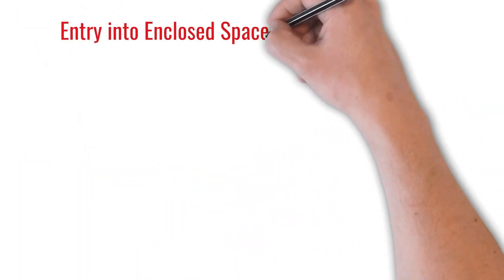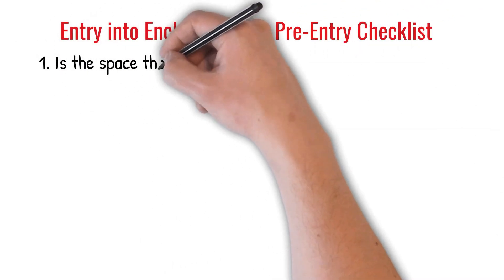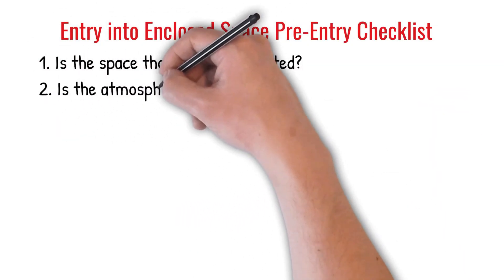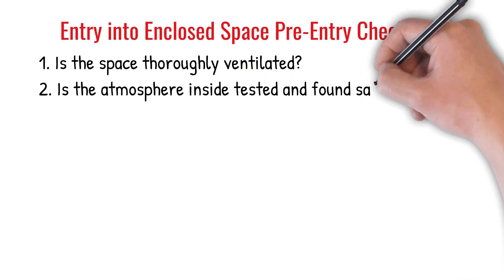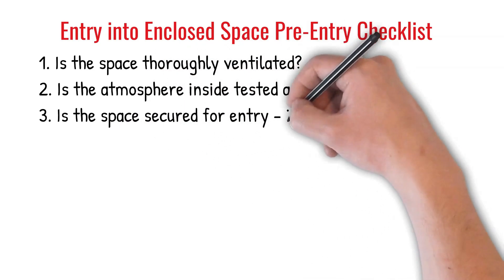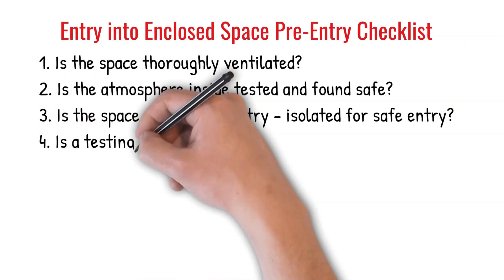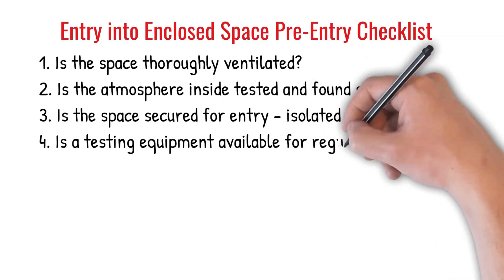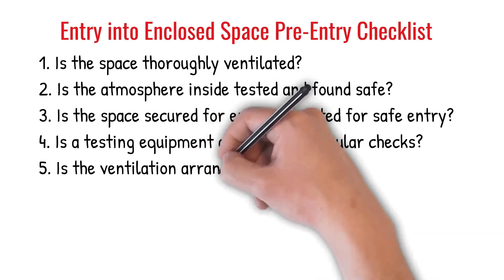Entry into enclosed space pre-entry checklist: 1. Is the space thoroughly ventilated? 2. Is the atmosphere inside tested and found safe? 3. Is the space secured for entry, isolated for safe entry? 4. Is testing equipment available for regular checks? 5. Is the ventilation arranged for the duration of the permit?